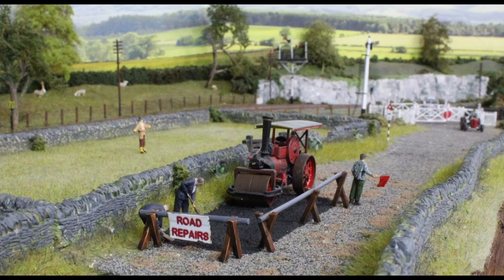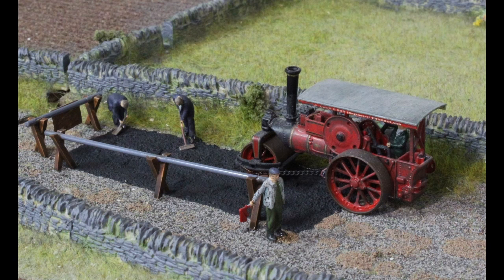Further along is a little road work scene where we see the tarmac gang busy repairing a damaged section of road.